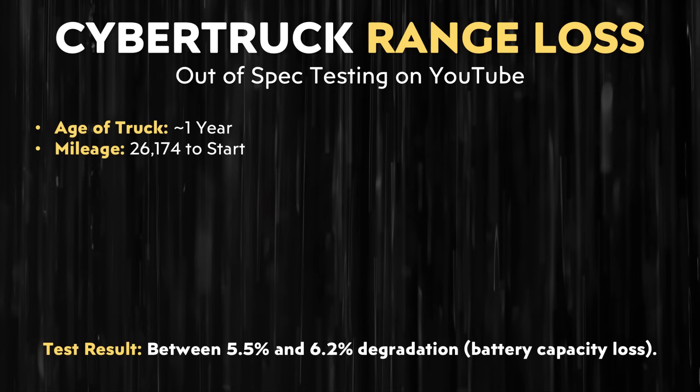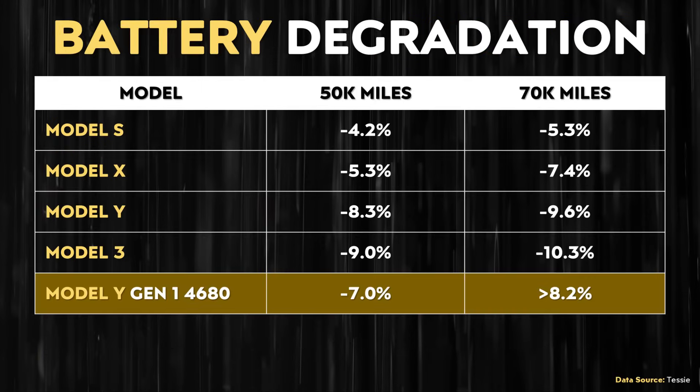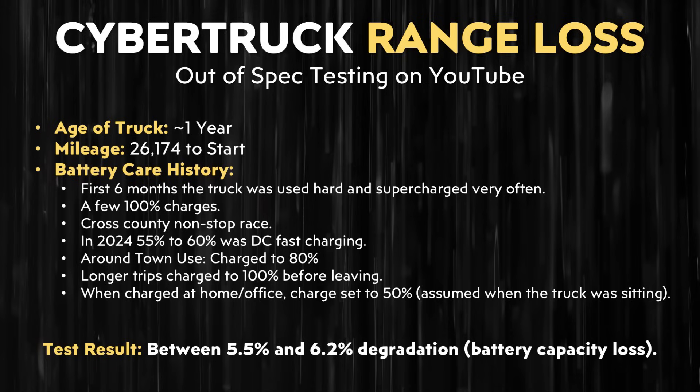The host made clear the comparison was to their first test when the truck had a few thousand miles, at which time they were able to pull 123 kilowatt hours from the battery pack. At the end of the video after the test, it's revealed that the Cybertruck lost between 5.5 and 6.2% of its battery capacity, which is a little bit higher than the data from Tessie. However, it's important to note that this Cybertruck was used pretty hard at the beginning of its life, and that's why I believe that degradation number is a little bit higher.